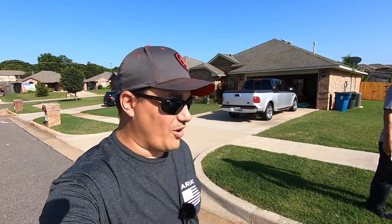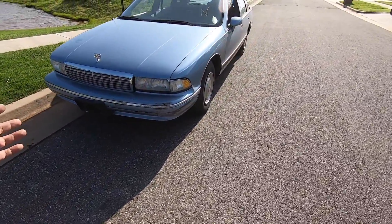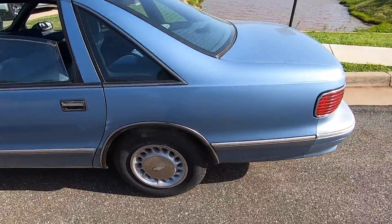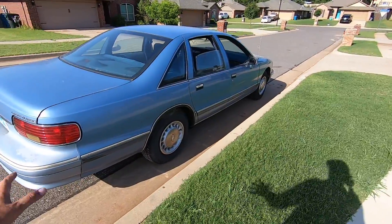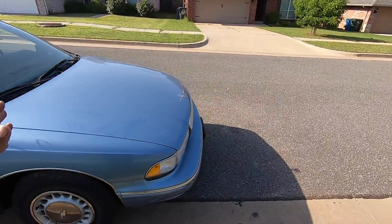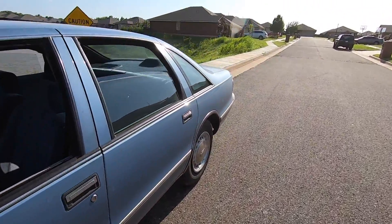Welcome back to Auto Auction Rebuilds. Last time I left you with a sour taste because you had to wait to see if this car runs and drives. Today's the day. Here's what we did: got the tires aired up to 32 PSI and that's it. The car hasn't moved, it's still sitting right where we left it. We've got the dealer plate on it and we're going to take it out.